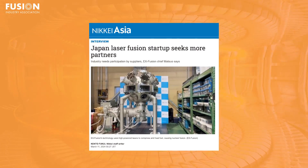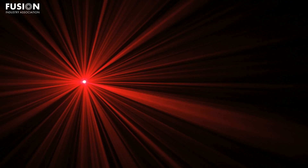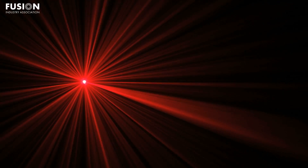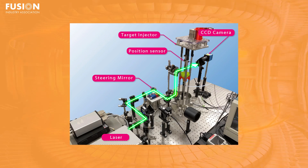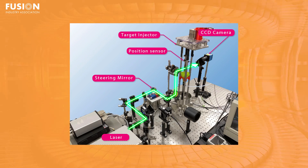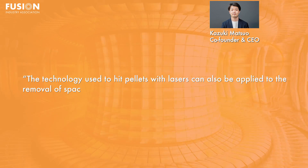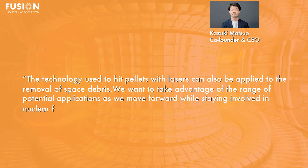Story 4: Japan laser fusion startup seeks more partners. FIA member X-Fusion CEO Kazuki Matsuo did an interview discussing the need for more industry partners supporting laser fusion in Japan. He described the fast ignition method X-Fusion is pursuing, in which the target is heated with an additional laser after compression. Matsuo also discussed challenges to fusion, including developing the necessary pellet injection and laser targeting technology, and the lack of funding from the Japanese government for laser fusion. He noted that the technology used to hit pellets with lasers can also be applied to the removal of space debris: 'We want to take advantage of the range of potential applications as we move forward while staying involved in nuclear fusion.'